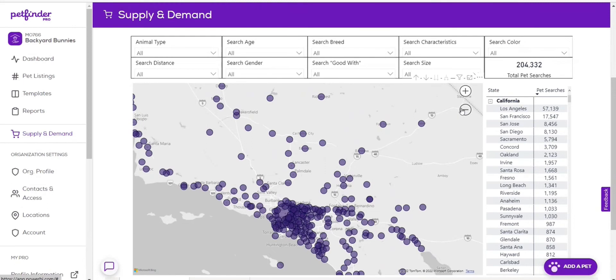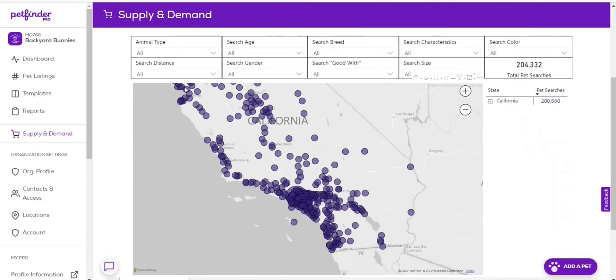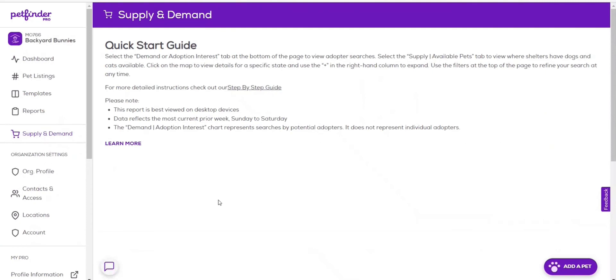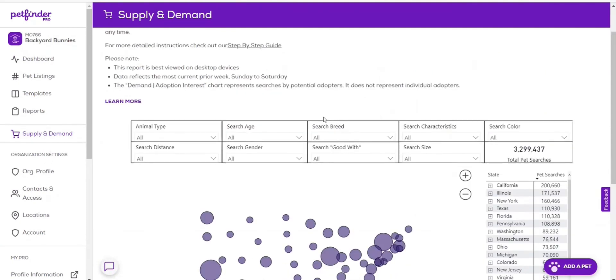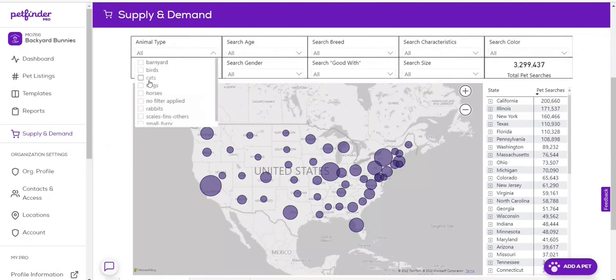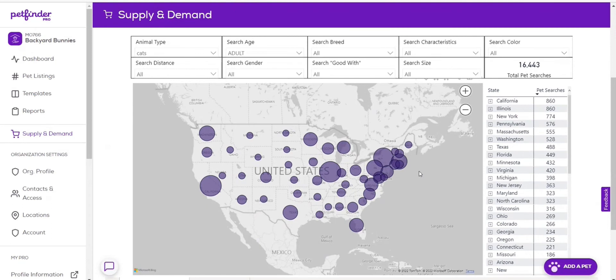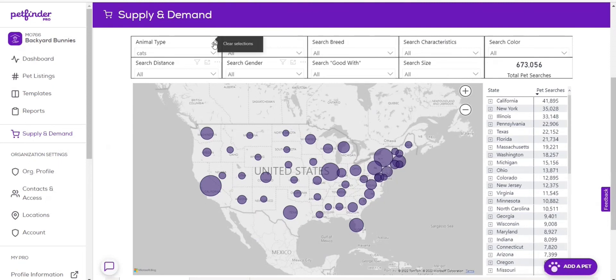To reset the map, you can zoom out, you can collapse here, or you can come over here and reset by clicking on Supply and Demand, and it will bring you back to the top of the page. One other navigation tip is that as you're engaging with these filters — so if you are only concerned with cats — you'll see that the total pet searches for cats drops down to 673,000. If you're only interested in adult cats, you will see that there are 16,000 adult cat searches in the United States. And if you want to remove a filter that you applied, you can click on the eraser in the top right corner of each of these categories, and it will take you back to the default of all.